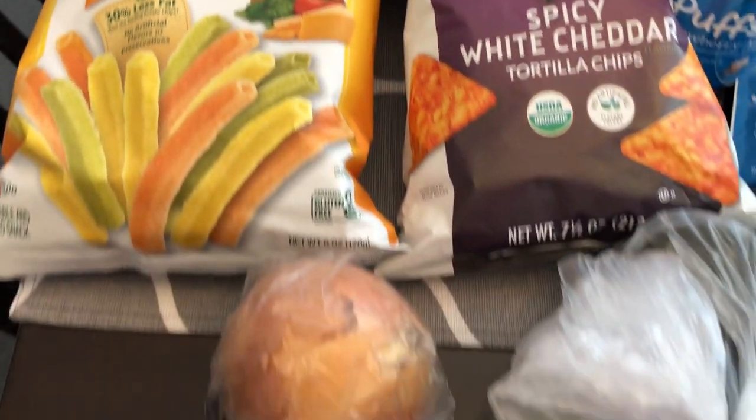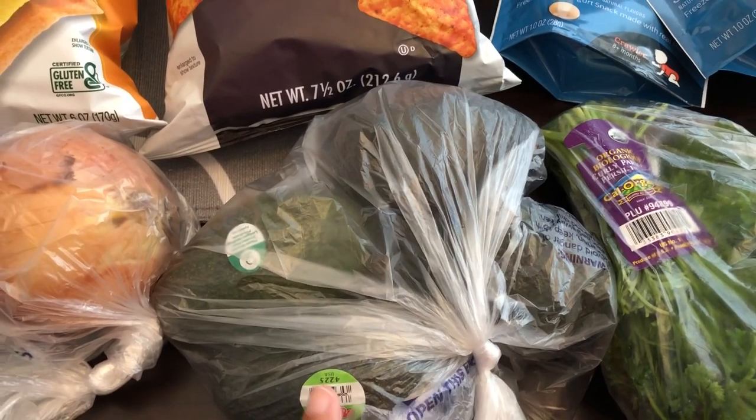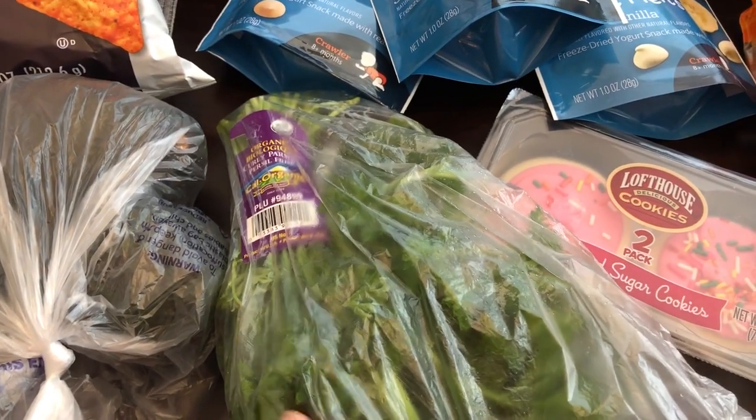The veggie straws were not on sale. I needed an onion for a recipe. Howard just likes avocados — he eats them all the time so I grabbed four avocados for him. I needed some fresh parsley for a recipe so I grabbed that.